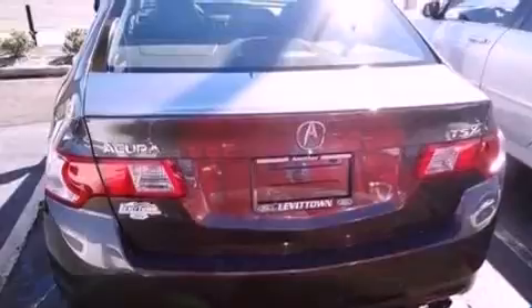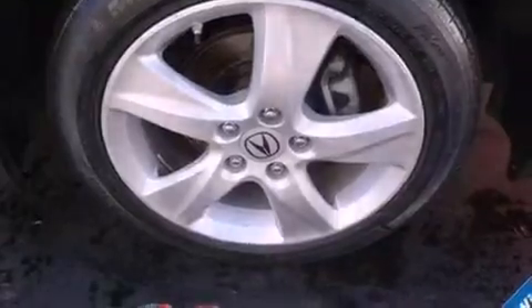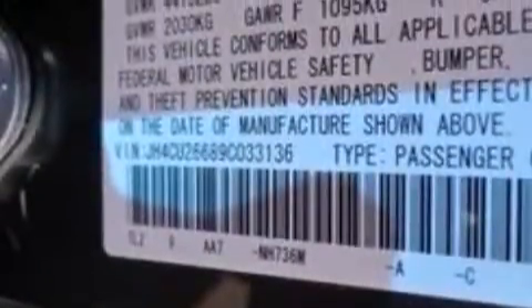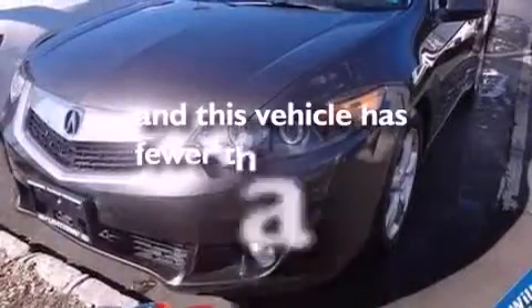Aluminum wheels, memory settings for the seat's positions so you can recall your favorite alignment with the push of one button, cruise control, leather seats, steering wheel mounted gear shifting, performance tires, a security system, an anti-lock braking system, air conditioning, and this vehicle has less than 20,000 miles.